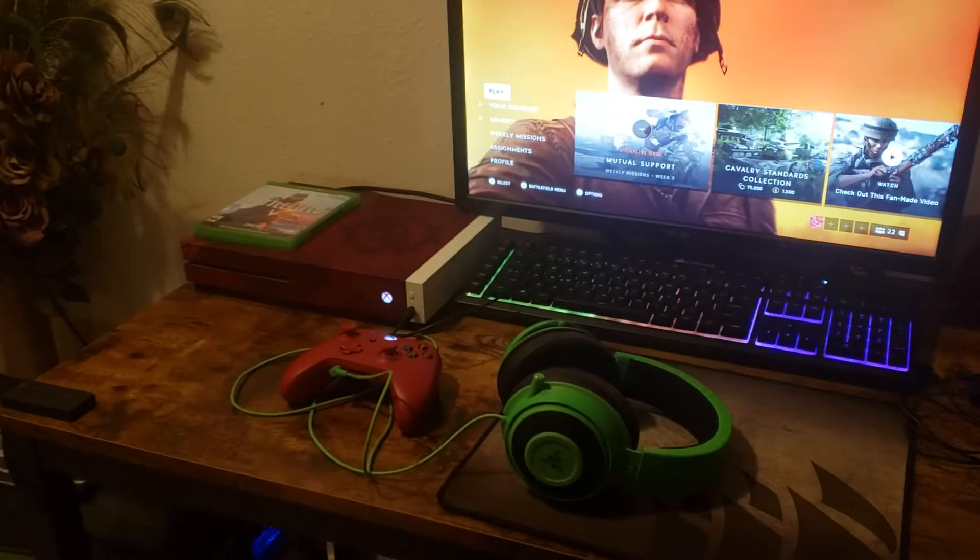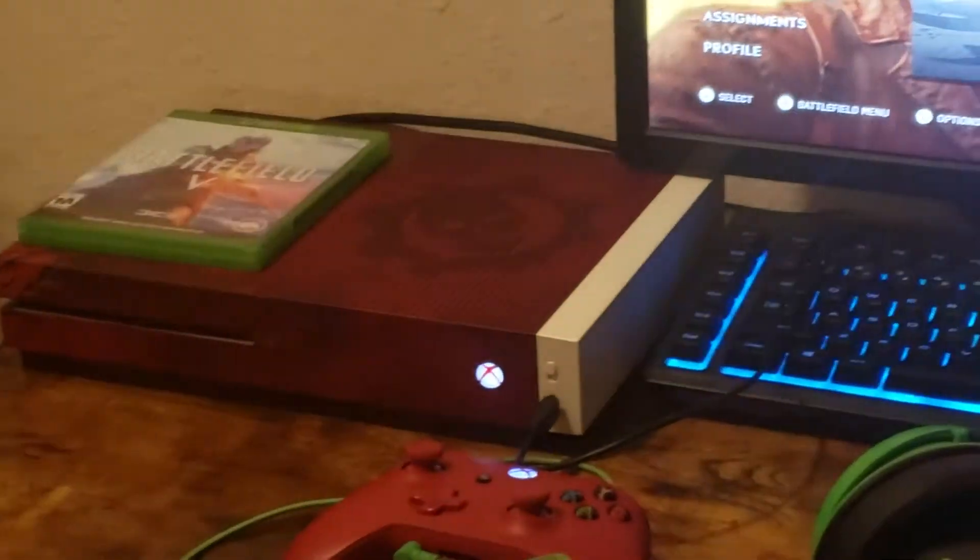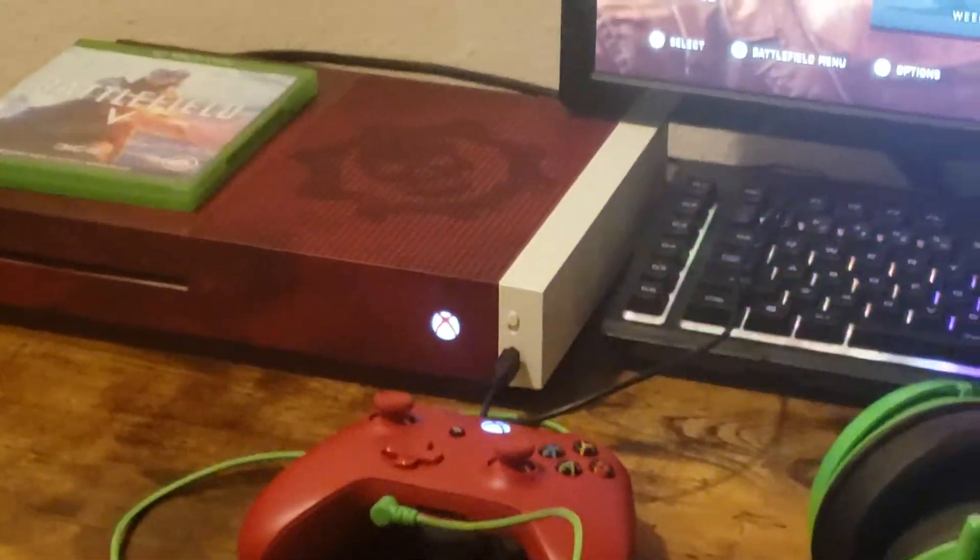I'm playing Battlefield V on my Xbox. If you want to know what Xbox it is, it's Xbox One S, 2TB, Gears of War 4 Limited Edition.